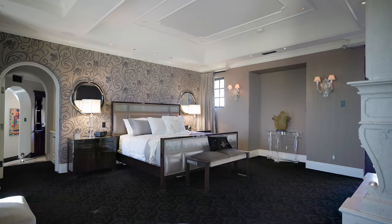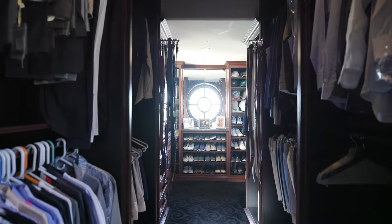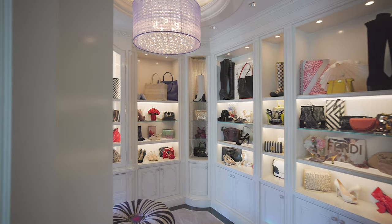The second floor principal suite is a revelation, encompassing a luxuriously large bedroom, dual walk-in closets, and separate bathrooms, a sauna, and a whimsically beautiful shoe boutique.